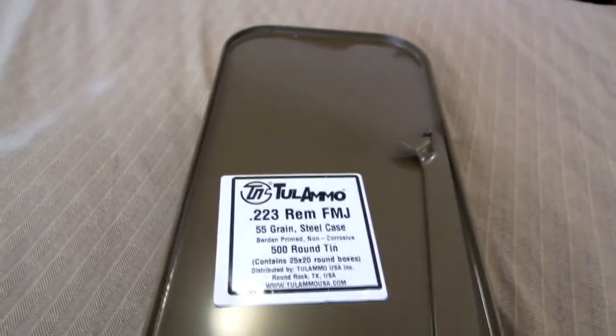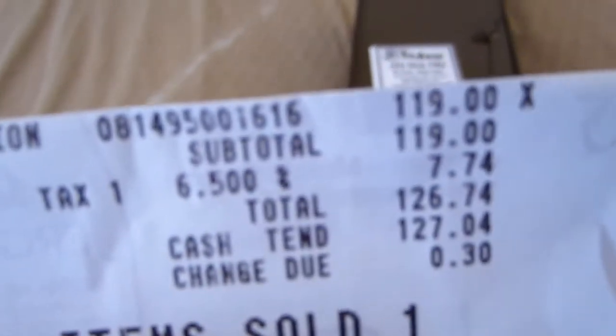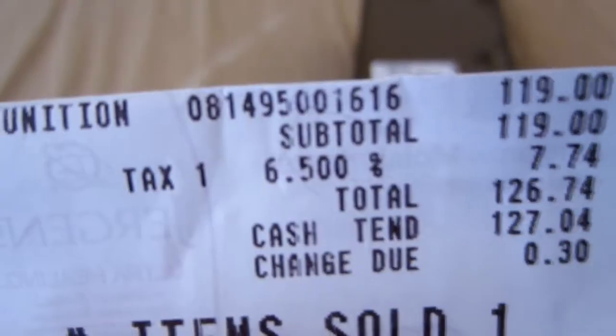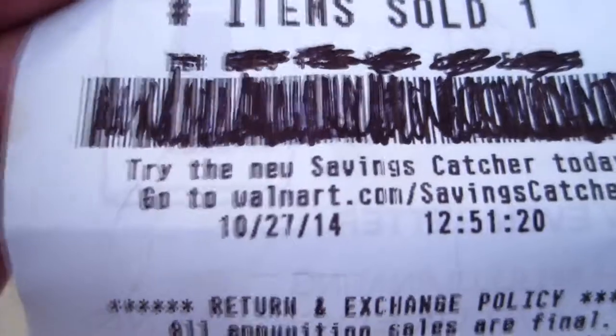I picked this up yesterday but didn't get a chance to film it yesterday. Here is my receipt — $119, and with tax coming to $126.74, purchased yesterday the 27th at 12:51 PM.